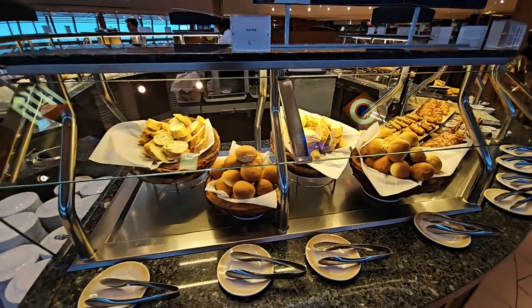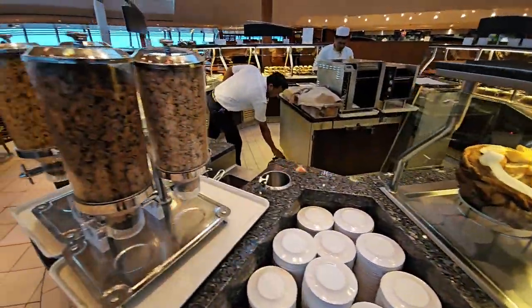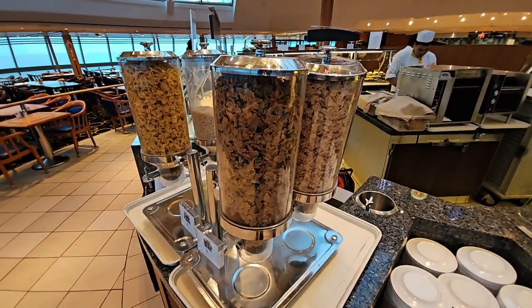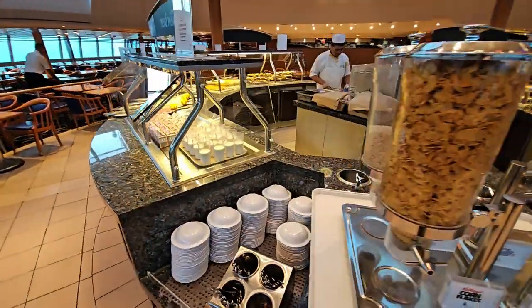There's sliced bread as well, and then you can get yourself your favorite cereal — all the classic brands and favorite brands are there. Help yourself, with bowls available to the left and to the right.